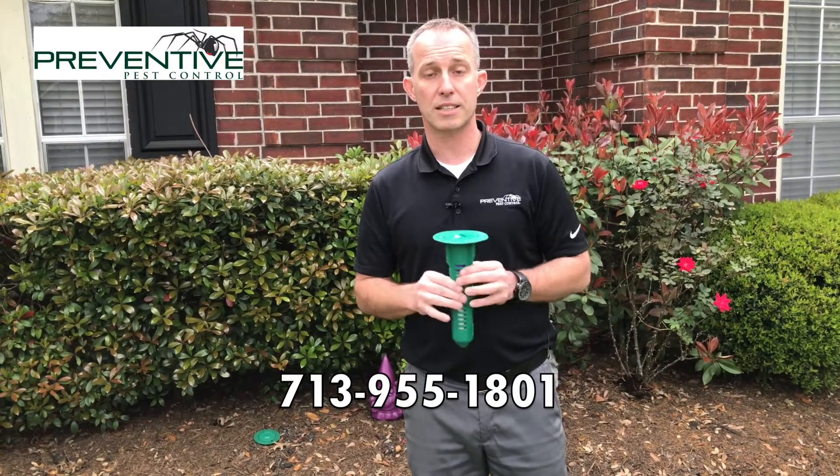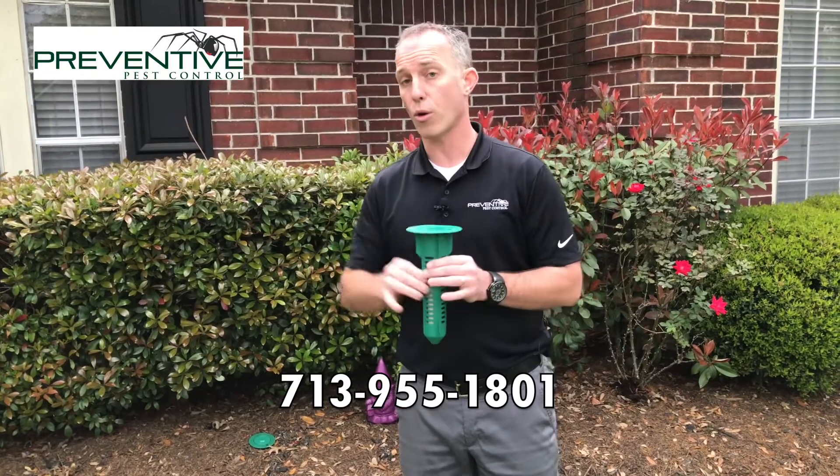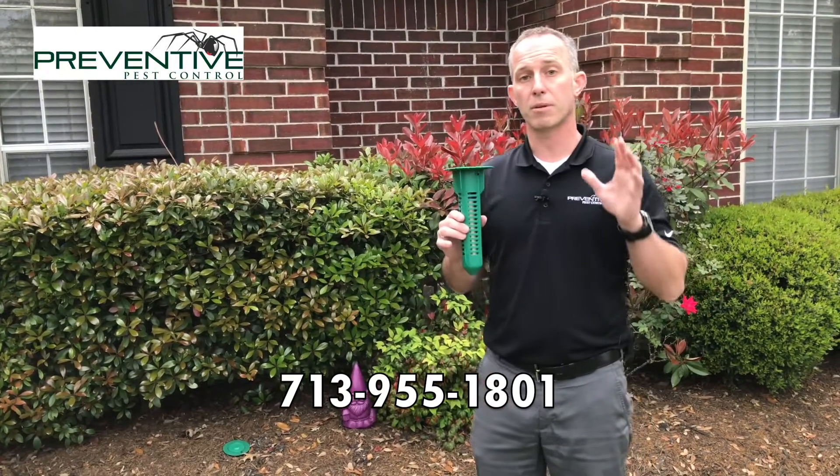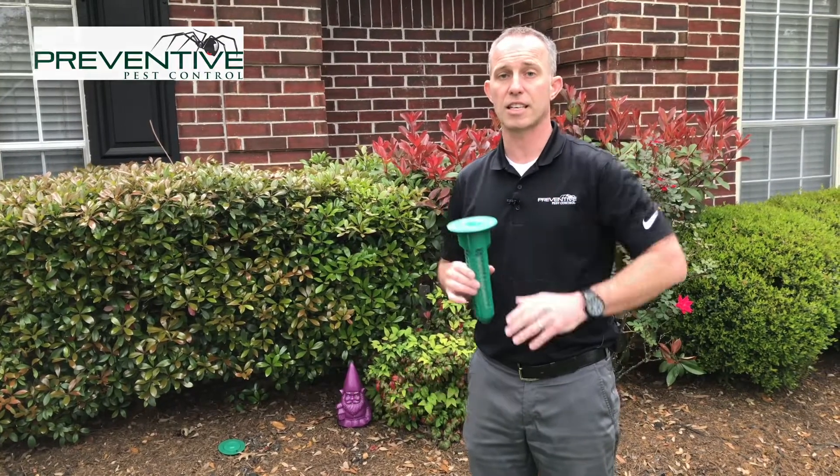Call us — we'll do an inspection and let you know exactly what it would take to get your home protected, or your business, or whatever structure it is that you're wanting to protect. We'll be able to let you know exactly what it would take to get you taken care of.